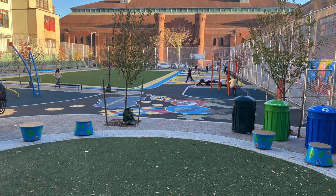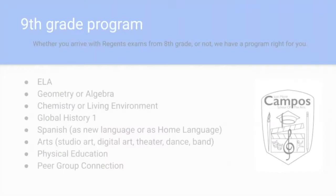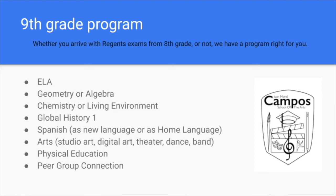We've finished the tour of the building, so for the rest of the time I'll tell you about our academic programs and finish with a little bit more about the community that makes Campo so special. We have a rigorous college prep curriculum. This is a typical ninth grade course list — all students have an arts class every day. In our middle school, like most of District 14, students take algebra and living environment, so most of our students are ready for geometry and chemistry in ninth grade. We offer both however, so whatever your experience was in eighth grade, we have classes that will fit your need.